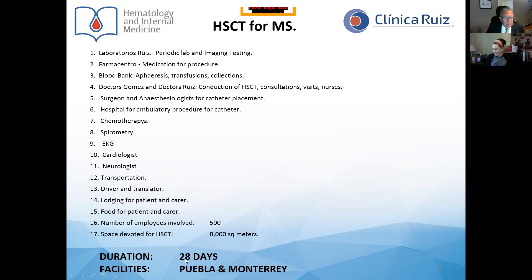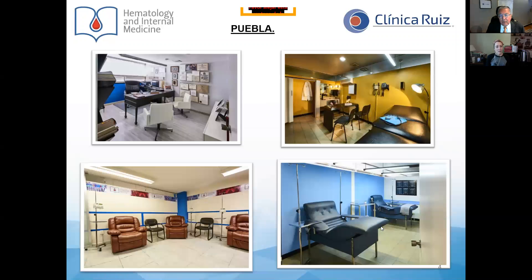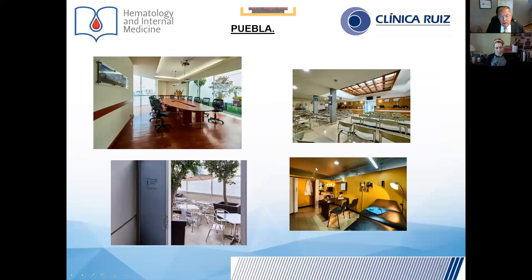Patients remain in our premises for 28 days, and there are two campuses — one in Puebla and one in Monterrey. Some of the salient features of the campus in Puebla include the medical offices, the rooms to see the patient, the apheresis room, and the chemotherapy room. We also have meeting rooms, a waiting room, a consulting room, and a garden for the carers during the procedure.